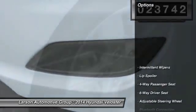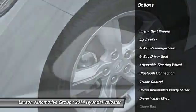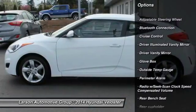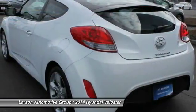Here are some of this vehicle's great options: steering wheel audio controls, front wheel drive, driver airbag, adjustable steering wheel, power steering, air conditioning, front cruise control.